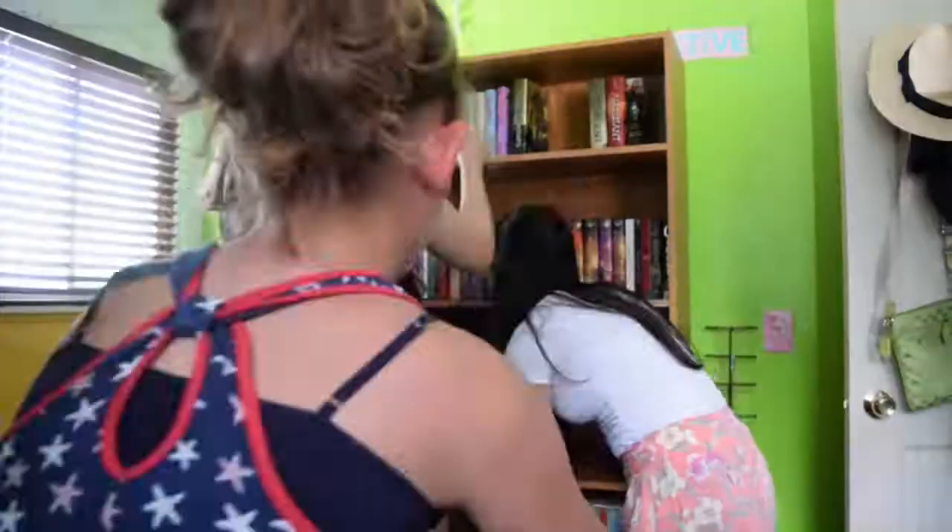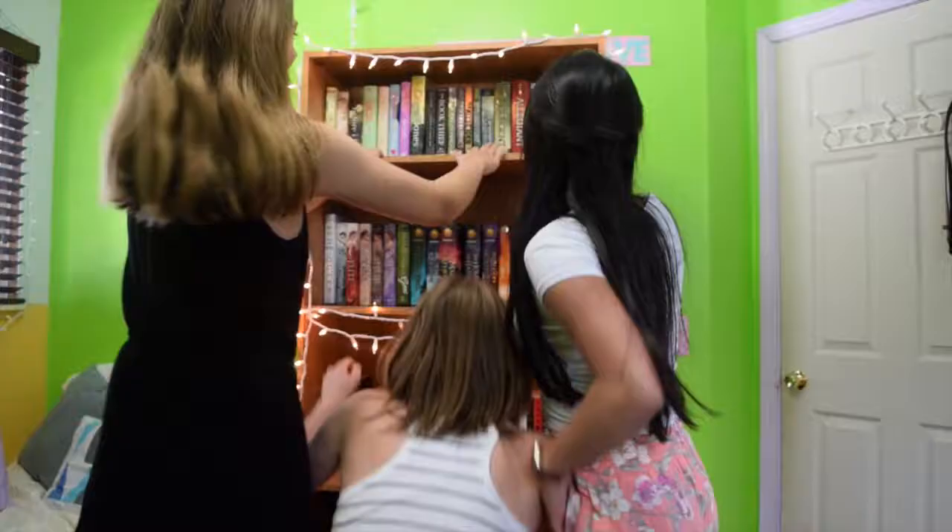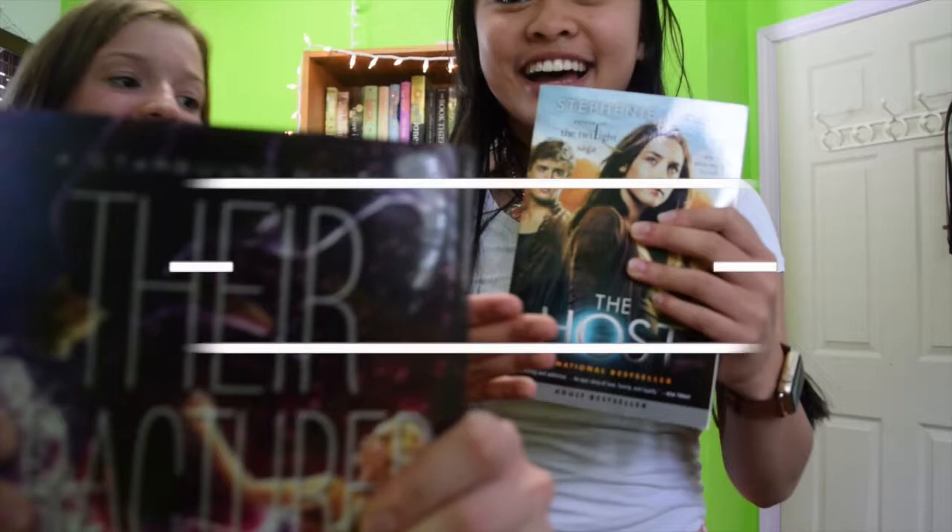Hey everyone, welcome to my channel. It's Annie, and today I'm with my friends Sydney and Kaylee. Hi!